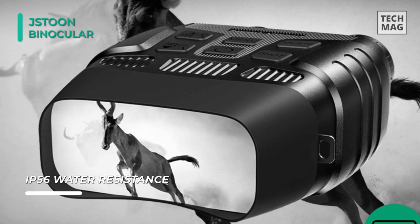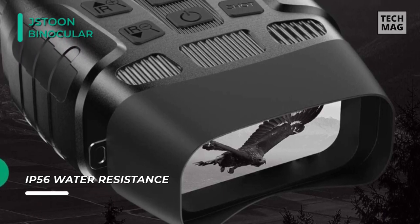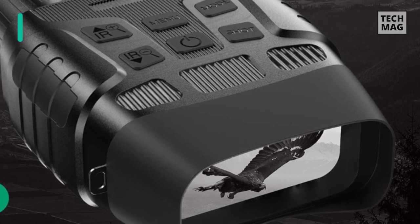It operates on 6 AA batteries. The IP56 water resistance rating makes it life waterproof, and this weather-resistant night vision goggle performs well even in the rainy season.